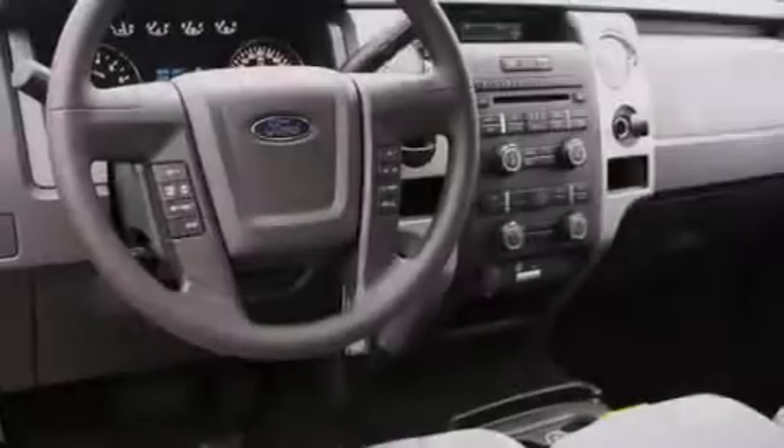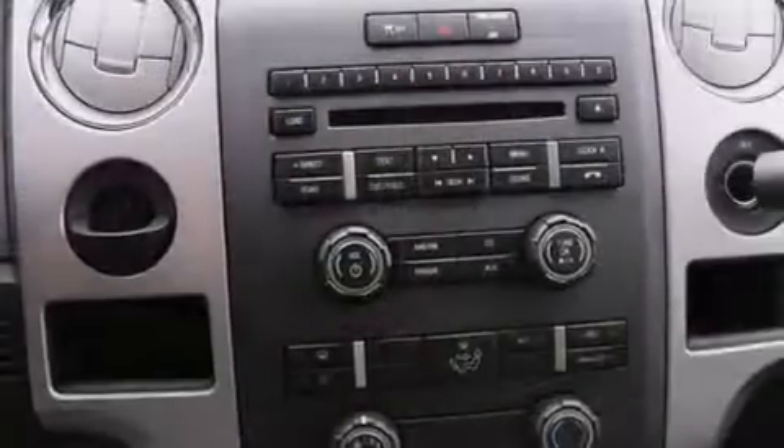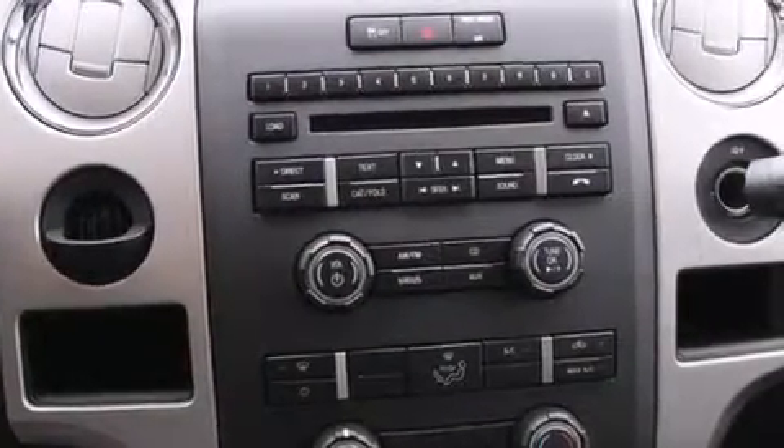With it, you can play music on popular MP3 players and integrate Bluetooth compatible phones so you can talk while keeping both hands on the steering wheel.